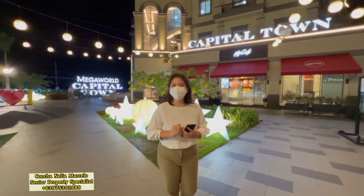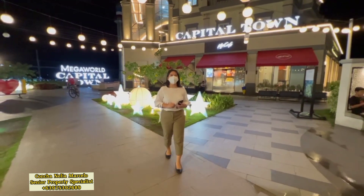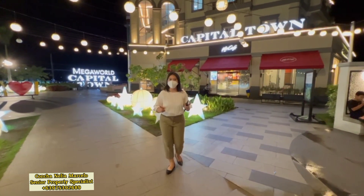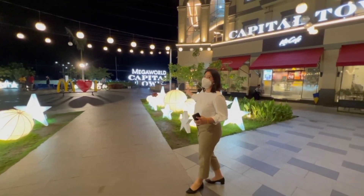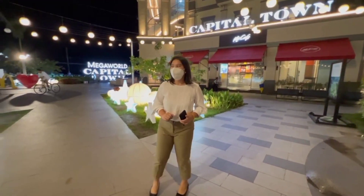Hi guys, I am Concha Marcelo. I'm a senior property consultant of Megaworld Corporation, and right now I am here in one of the newest township projects of Megaworld in the north — Capital Town, Pampanga, located in the city of San Fernando.